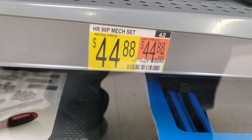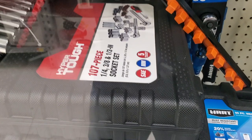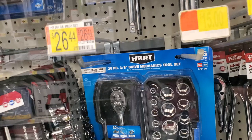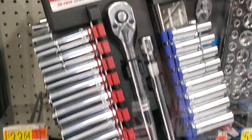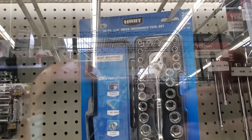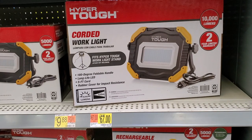Ratcheting wrenches are $29.88. There's also a nice 90-piece tool kit for $44.88 — though the price might be on the wrong section at this Walmart, which is kind of a mess with everything all over the place. There's a 26-piece set, a 20-piece 3/8-inch drive from Hyper Tough for $19.88, and a 28-piece quarter-inch drive set with a nice case for $19.97.